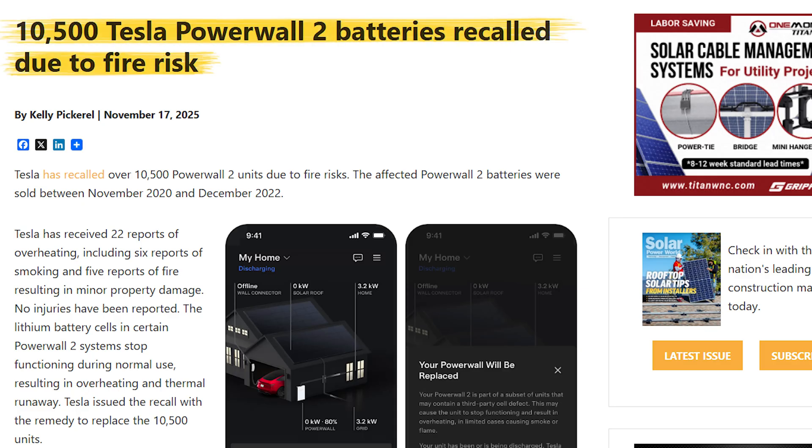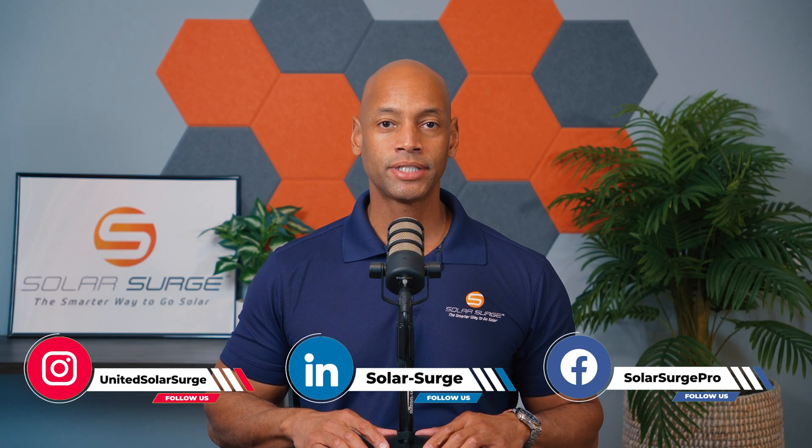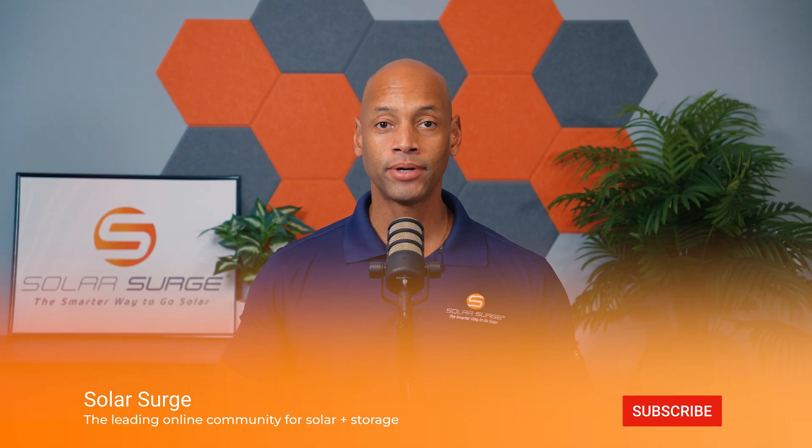In today's video, we're talking about the recent announcement that Tesla is recalling over 10,000 of their Powerwall 2 home batteries. Solar Power World reported that Tesla has received over 22 reports of malfunctioning and overheating Powerwall 2 home batteries. Of these, six reported smoke coming out of the battery and five reported fire coming out of the battery, causing minor property damage.